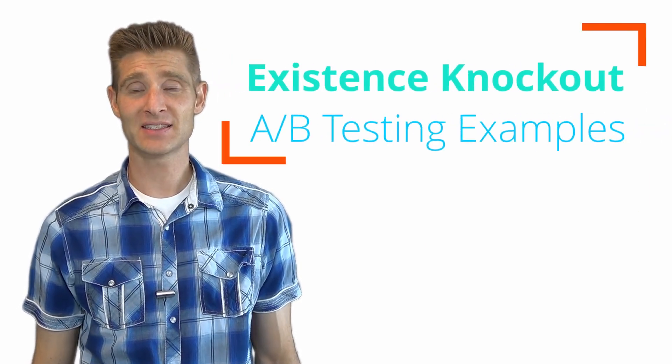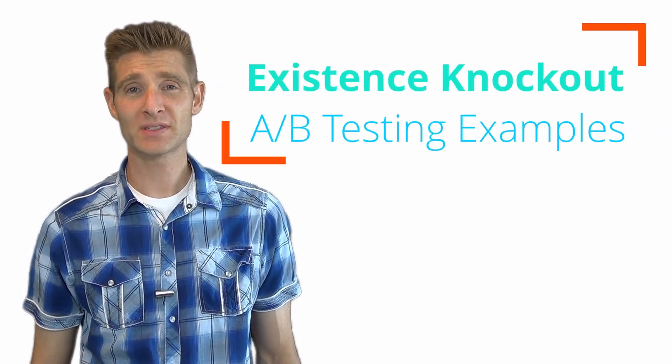Hi, this is Rhett with testingtheory.com. Today I'm going to review a case study with you that comes from websitebox.com, where they did a back-to-back existence test to learn the value of elements and pages. You might consider this the one-two knockout combo. This test had a huge impact for the customer to the tune of about half a million dollars.